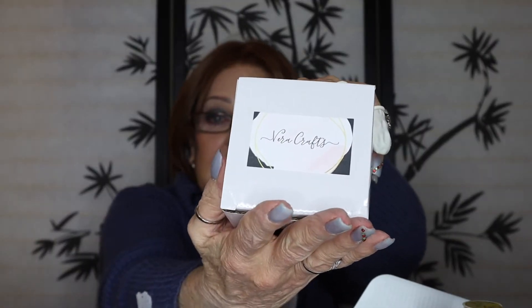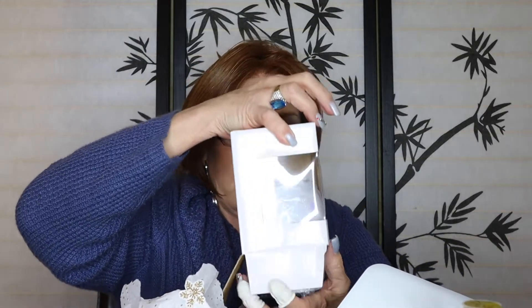Vera Crafts, it says. Let's see what this is. This looks like a sippy bottle. Yep, it has the lid. And it has Ghirardelli hot chocolate mixed inside. Cool. And it has Vera Crafts on the little top. That's so cute. Loving it.